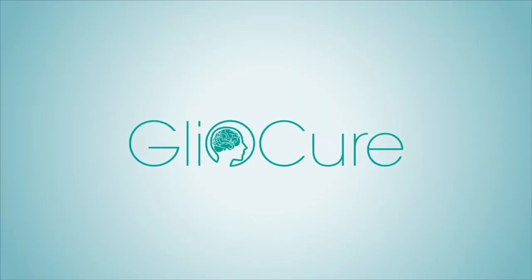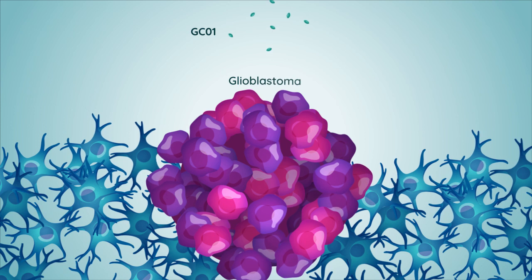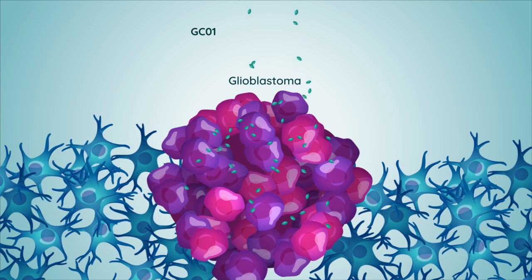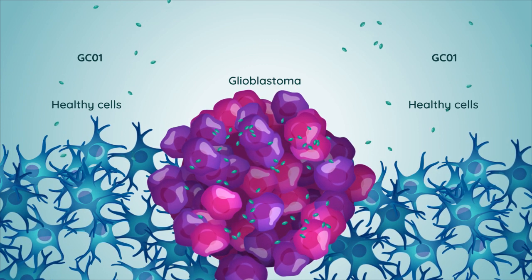Gliocure has developed GC01, a peptide that specifically targets beta-3 tubulin. GC01 is efficiently taken up by glioblastoma cells, even those that drive resistance to chemotherapy — the cancer stem cells. In contrast, take-up is low in healthy cells, reducing the risk of side effects.